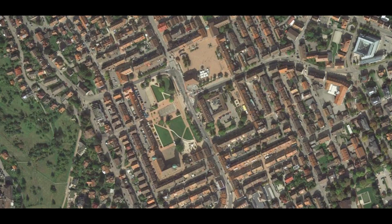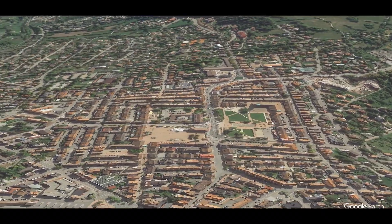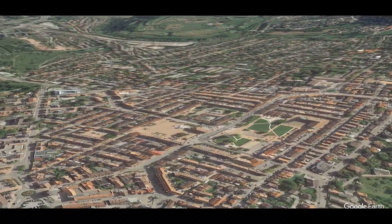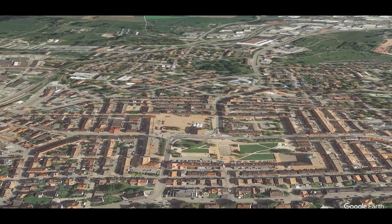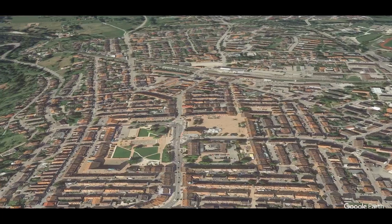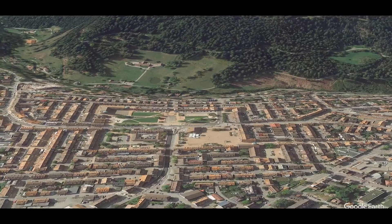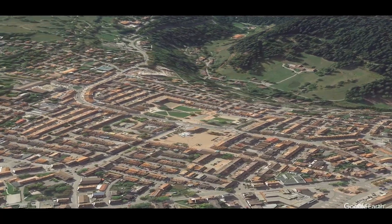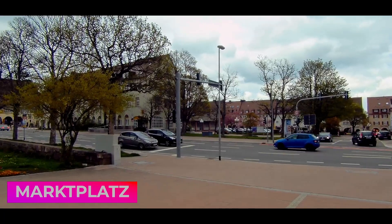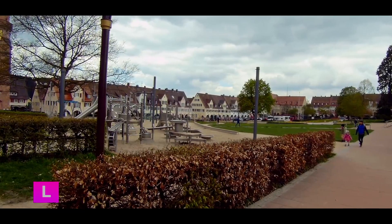In Freudenstadt it is very complicated to park for free, as the whole city is full of parking meters, and we opted to park in a very large underground parking lot located in the center of the city. Freudenstadt, which could be translated as the city of joy, was founded in 1599 by Duke Frederick, who followed the typical Italian urban structure. It is mainly highlighted by its large square, the Marktplatz, or market square, which at 219 by 216 meters is the largest square in Germany.